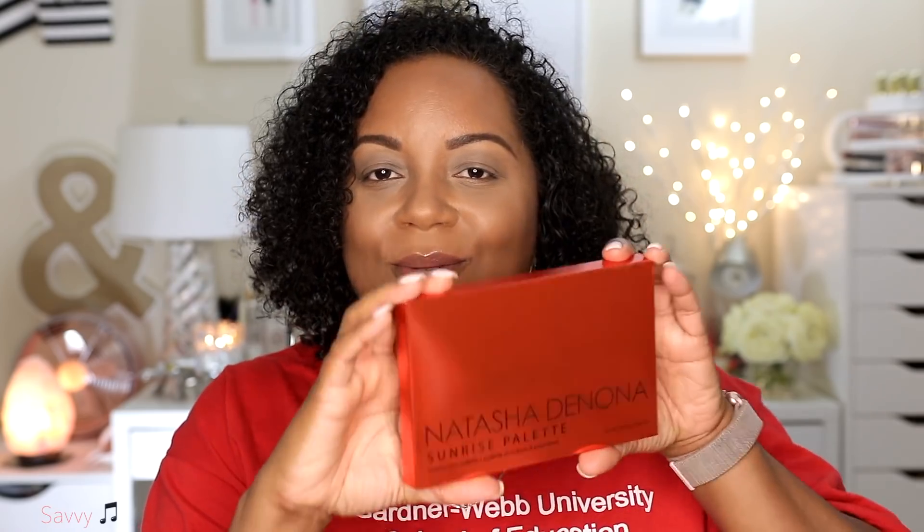Hi beauties and welcome back to my channel. In today's video I'm going to demo and give you guys my first impressions of the new Natasha Denona Sunrise Palette.